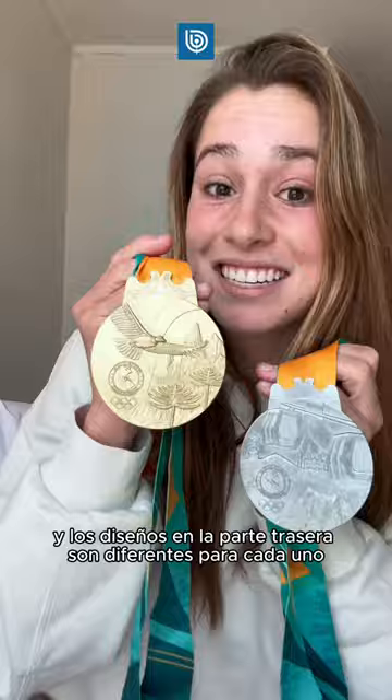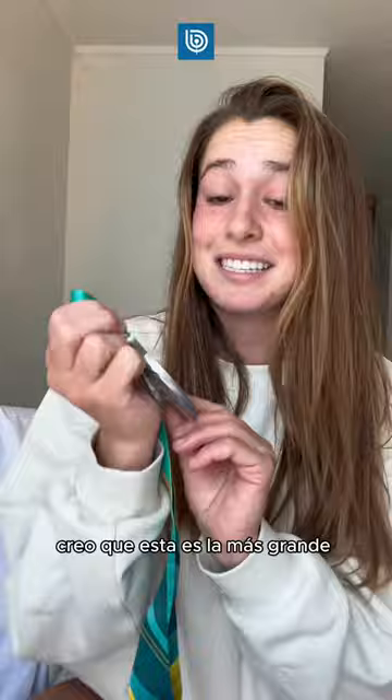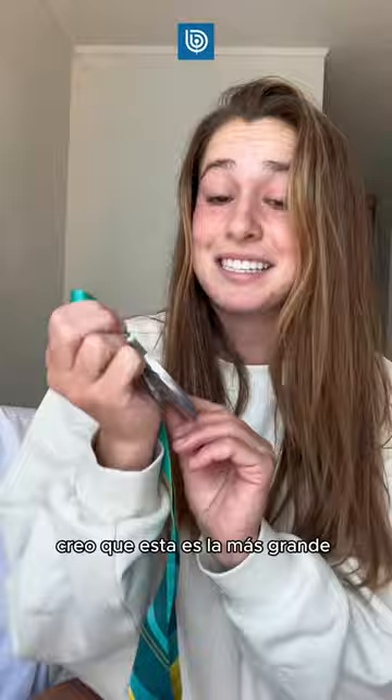The back has such nice designs. My teammate actually won gold and the designs on the back are different for each — the fronts are the same but isn't that so cool? I think this is the biggest and prettiest medal I've ever gotten.